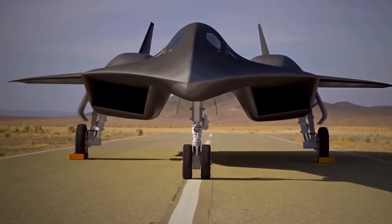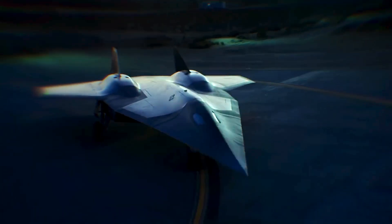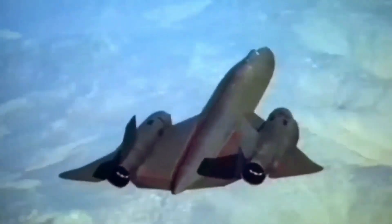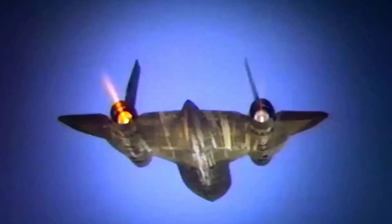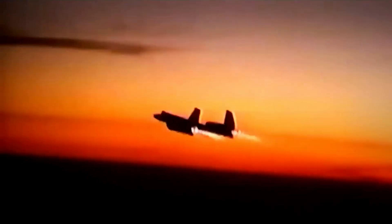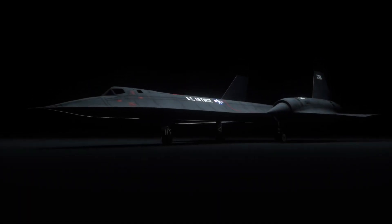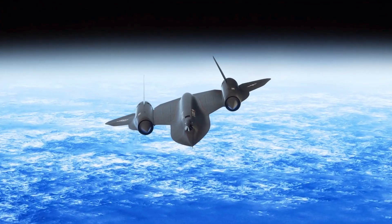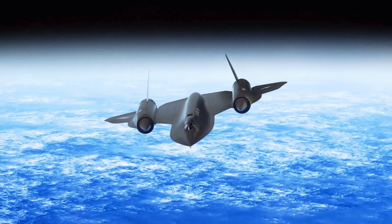The SR-72 will be a hypersonic strategic reconnaissance aircraft that combines advanced hypersonic technology for the mission and range offered by the SR-71, along with hypersonic missiles capable of high-speed attack. While the SR-71's missile-evading speed was considered outdated at the turn of the century in favor of stealth and satellite aircraft, the situation has since changed.